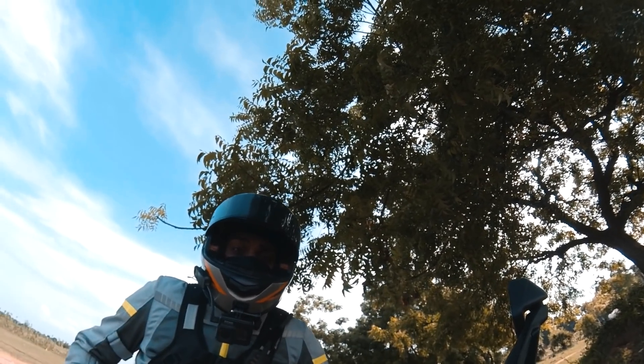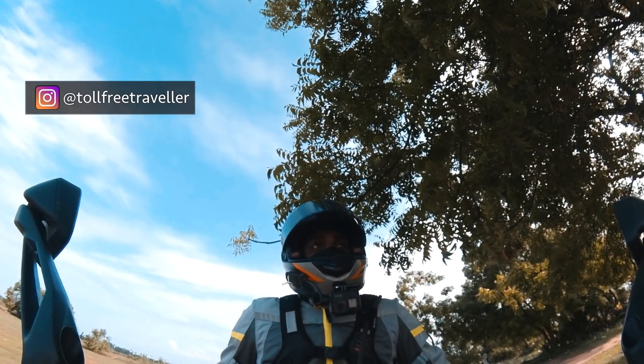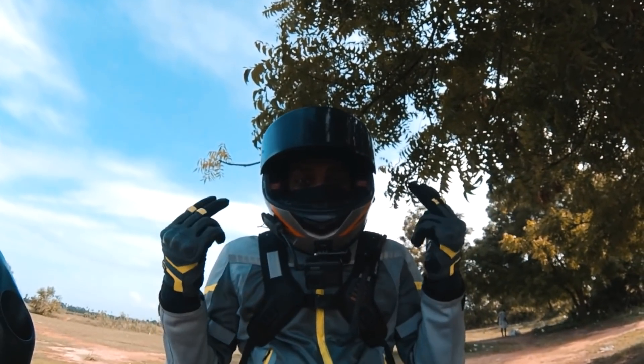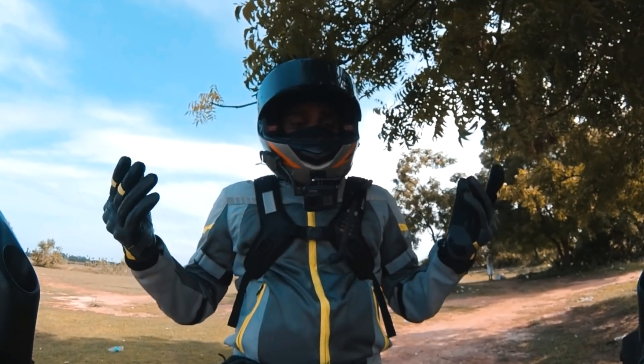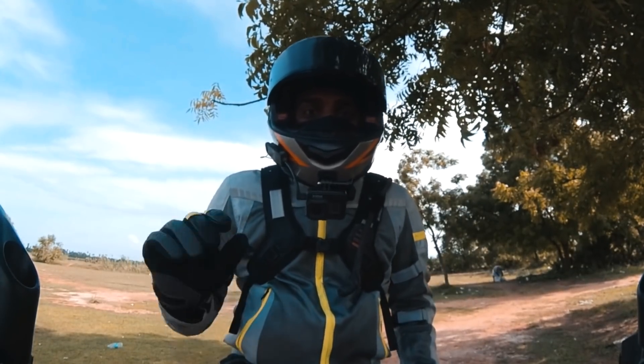Hello and welcome to another video on this channel. I'm Rohit, you know me here as Toll-Free Traveler. And today, after what seems like forever, we are outside the house, inside a helmet, and on a motorcycle. Let me first introduce you to the bike that I've been riding over the last few days. This here is the Bajaj Dominar 250.